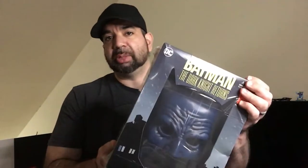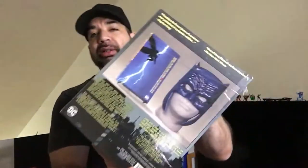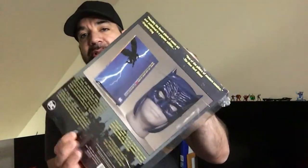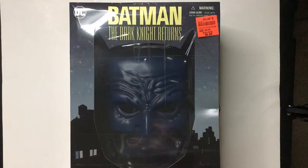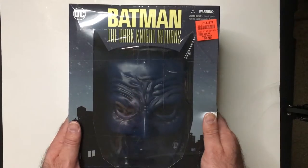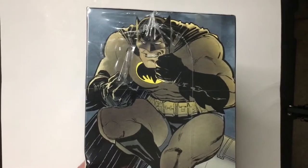Welcome back to Triple R. Today we're going to take a look at this Batman set — it's a Batman Dark Knight Returns book and mask set. You can see the mask there, and the book is in the back on the backboard. Let's check it out. There's some pretty cool art on the side of the box.